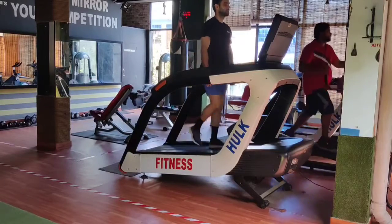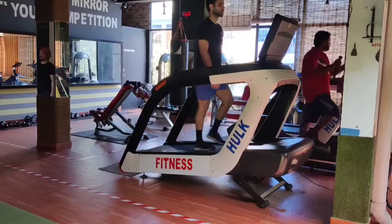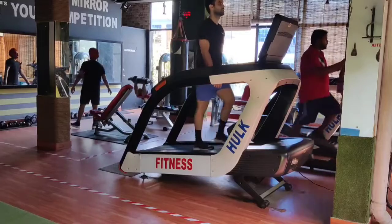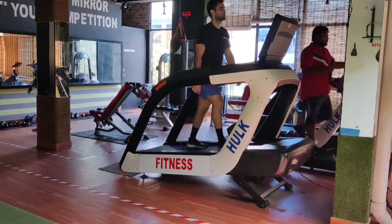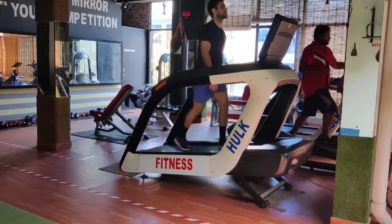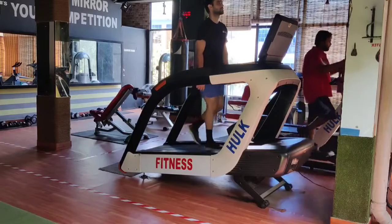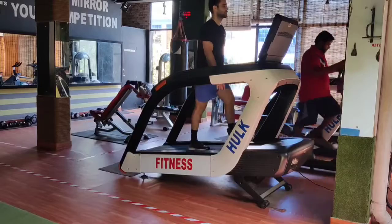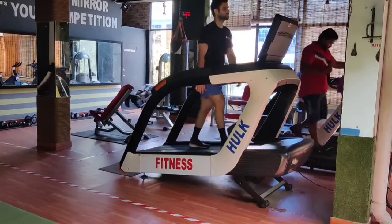When you do this exercise, your heart rate will increase and you will burn more calories, you will burn more fat. This exercise also benefits your bones, your legs, your muscles, hamstrings, glutes — every muscle is used in this exercise.